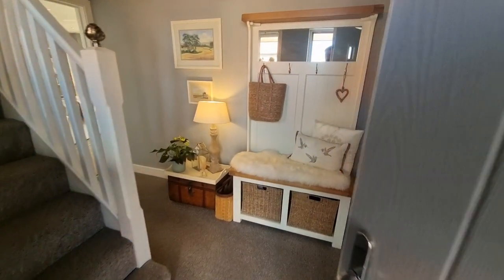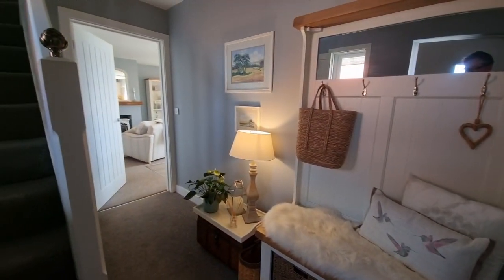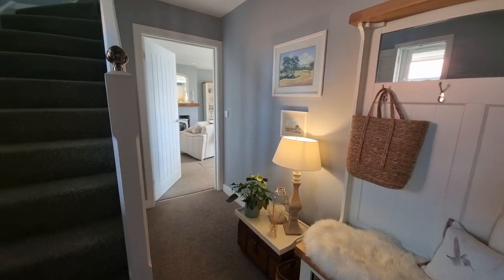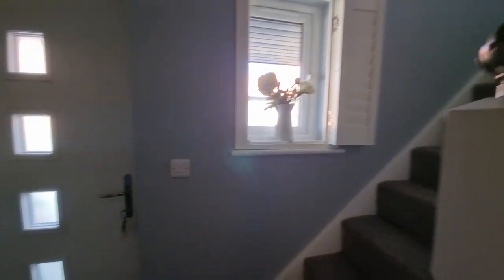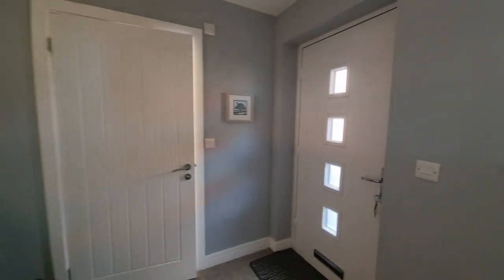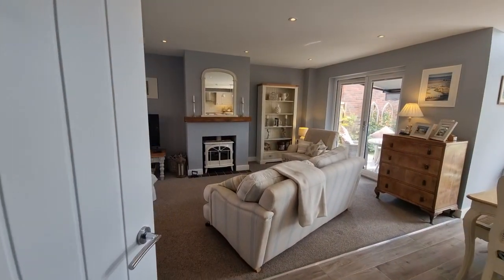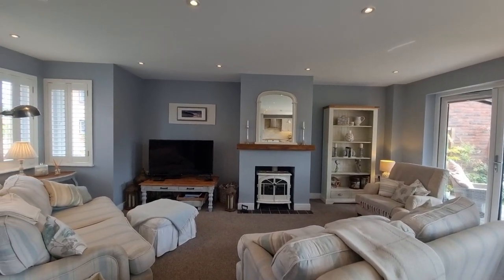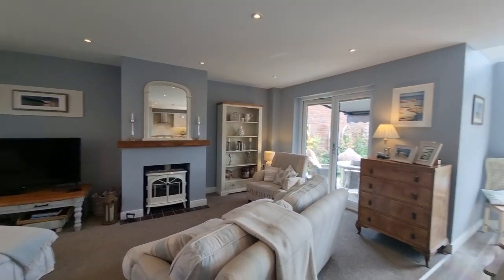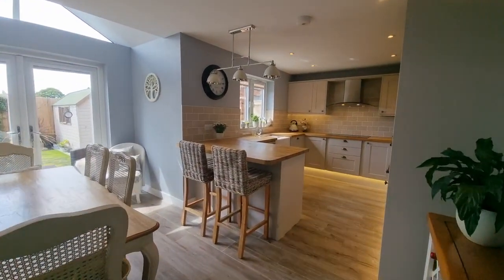We're heading in through the front entrance door straight into the lounge. We have stairs to the first floor, a window to the front, and a door to the cloakroom. The property's hot water and heating is provided by an air source heat pump. We're heading into the open plan lounge, dining room, and kitchen. There's underfloor heating throughout the ground floor.